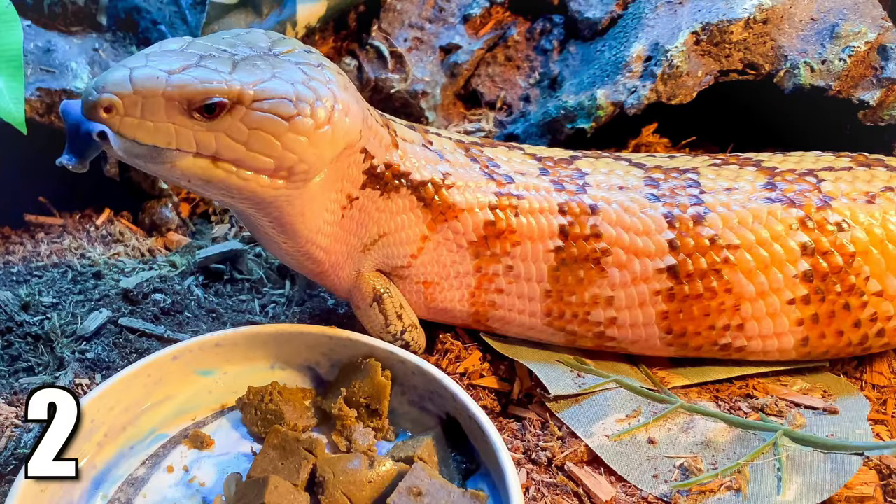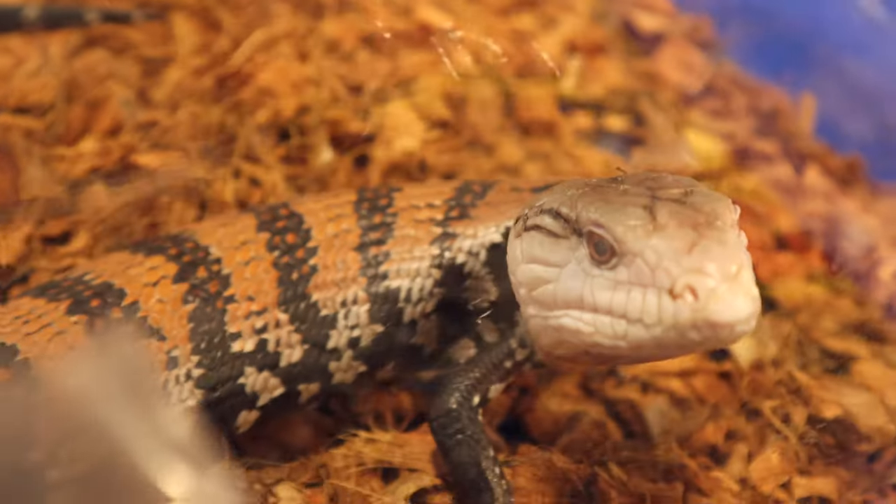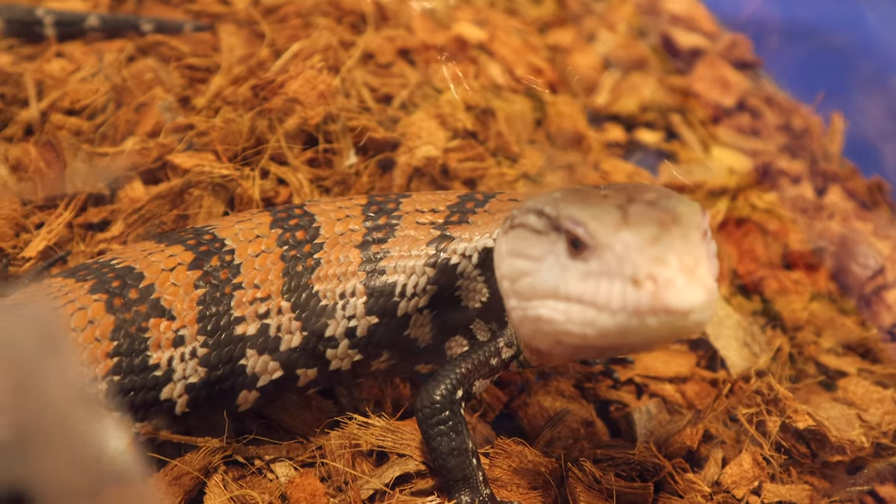Next honorable mention is the blue tongue skink. Depending on the species, care requirements vary — some are humid and some are dry — but generally they require similar things to a bearded dragon. The reason they're just an honorable mention is because they are hard to come by and expensive, ranging from $350 to $400 and even into the thousands for specific morphs. They need a 40 gallon breeder minimum, UV lighting, a hot spot in the mid 90s, and loose substrate for burrowing. They have a pretty good temperament and a varied diet, and if you know all that going in, blue tongue skinks are awesome for beginners.